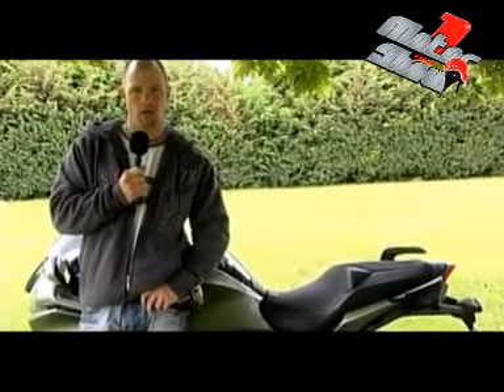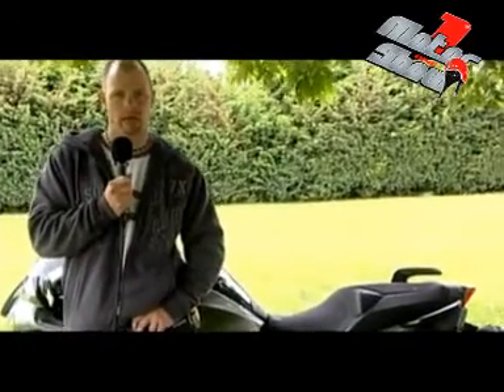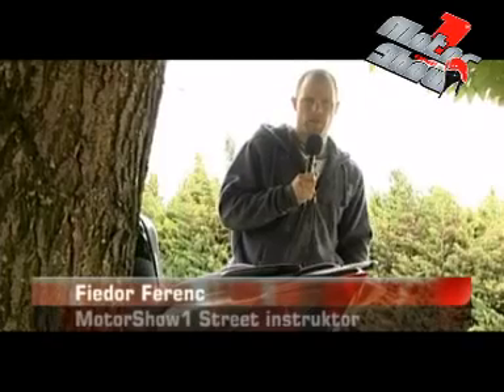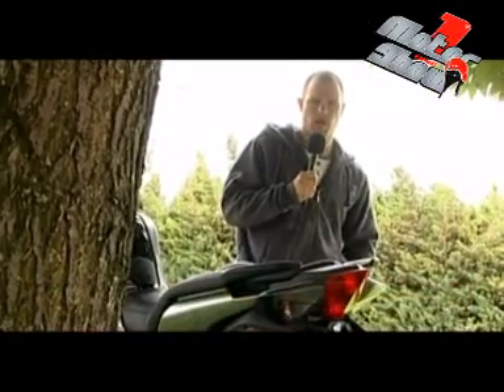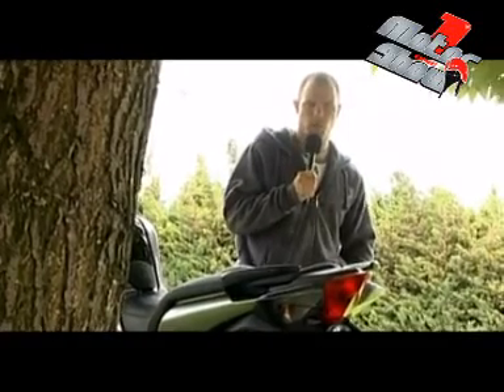A Honda Akadémia új kiképző és oktatói központja, ahova a Honda Hungary hívott meg minket. Ez egy újabb közös teszt a Motor Revue és a Motor Show 1 életében, amelyben megvizsgáljuk, hogy miben különbözik a normál változatú VFR 1200F és a VFR 1200F DCT, azaz a duplakuplungos változat.